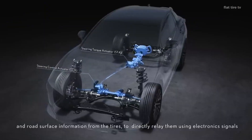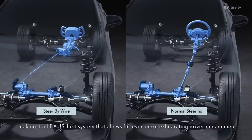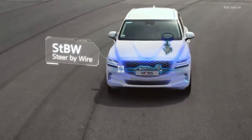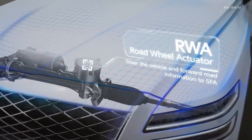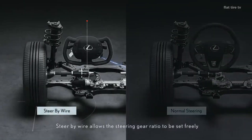Instead of using a traditional mechanical connection between the steering wheel and the wheels, this system uses electronic signals to interpret the driver's movements and adjust the car's steering precisely and efficiently. It is a technological evolution that seeks to improve safety, comfort, and the overall driving experience — although we'll see if it's really as safe as they say.